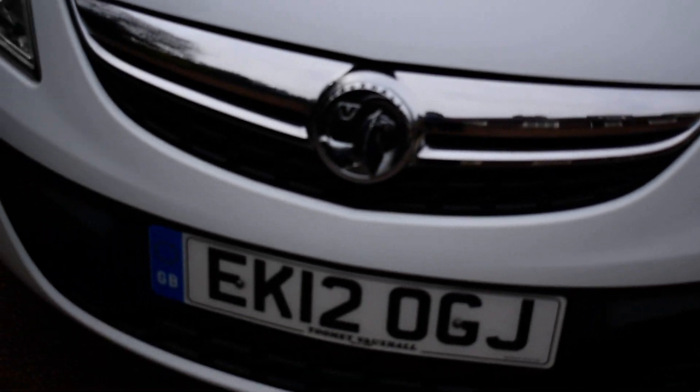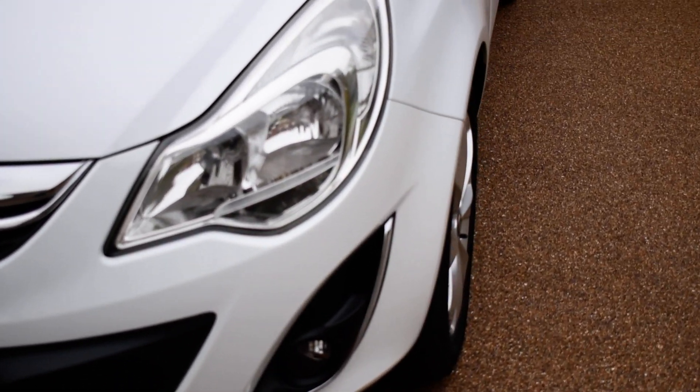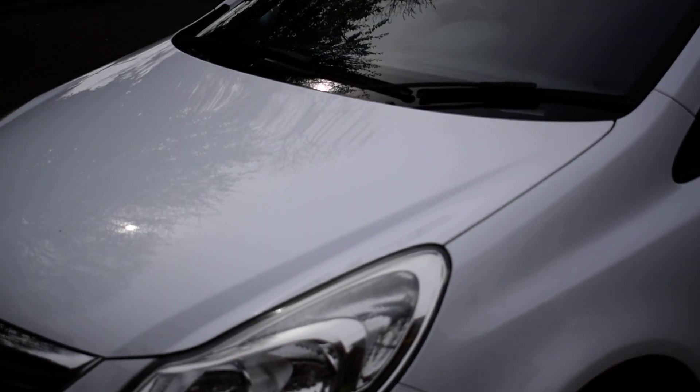Just going to start with the bonnet now. All in fantastic condition, as is the front grille and the lights. It has been really well maintained, this car. It's absolutely fantastic condition.